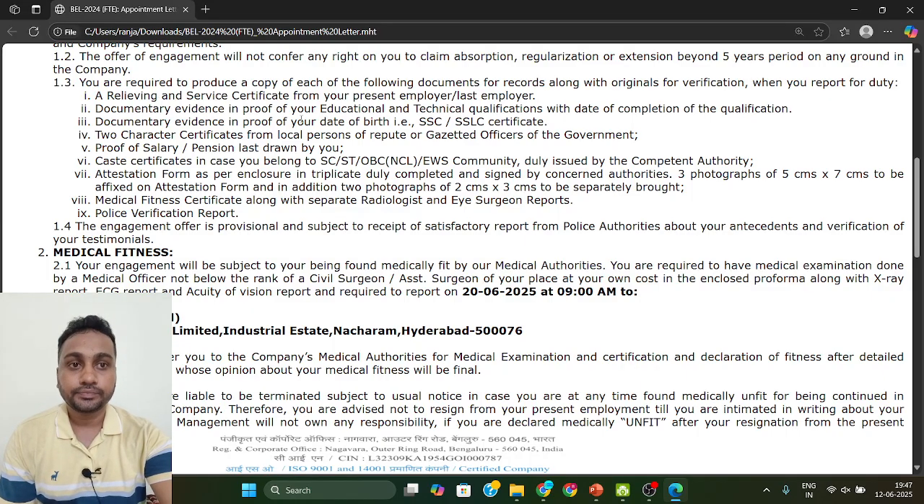Education certificates mean your technical qualifications: 10th, 12th, or BTEC certificate mark sheets and degree certificate. Semester-wise certificates are also required. If you have done a diploma, all semester certificates are required along with the degree certificate. If you have done engineering — BTEC — the degree certificate along with all semester certificates is required.